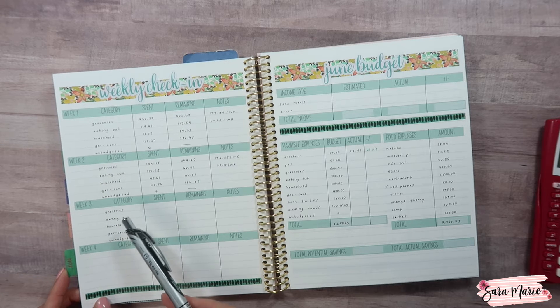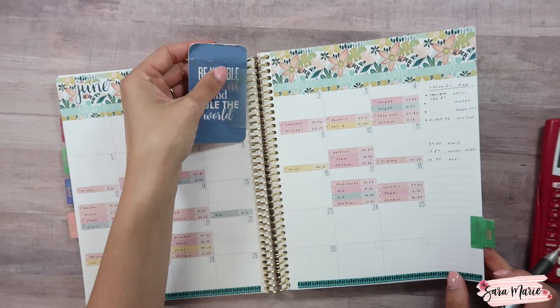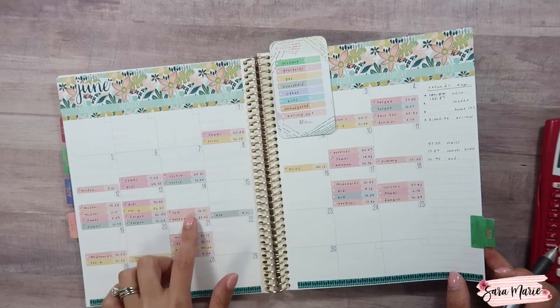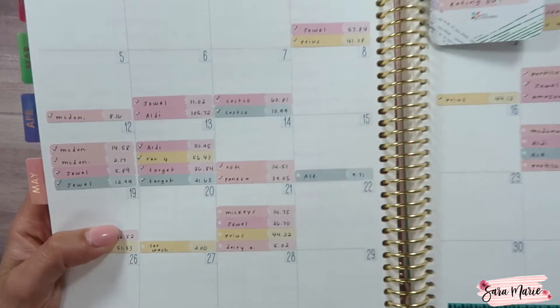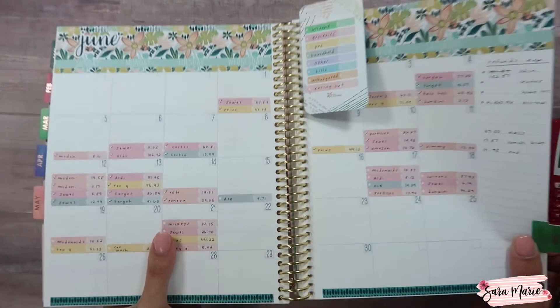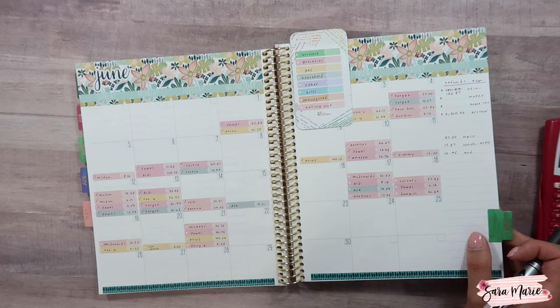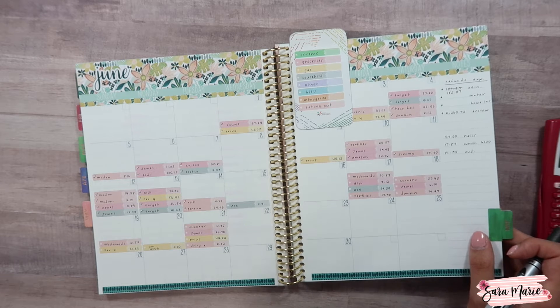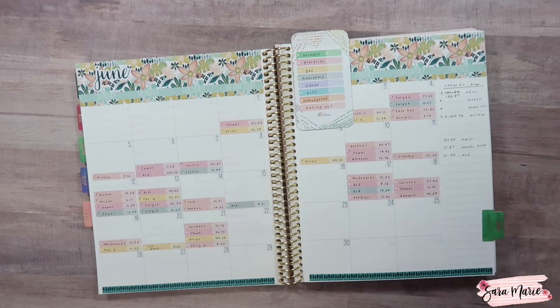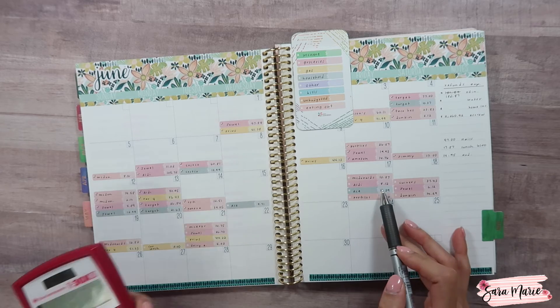For the categories we're going to track: groceries, eating out, household, gas for our cars, and anything that may be unbudgeted. I put together an expense tracking setup in my monthly view. The last time I checked in was right around the 14th — I know that because when I include something in a check-in I put a check mark next to it, so anything without a check mark wasn't in last week's check-in. I complete these check-ins usually around Tuesday or Wednesday, depending on when I'm filming, and I try to include the grocery trip for the week, which is usually done on Mondays.